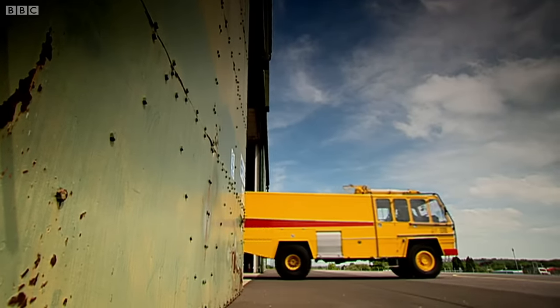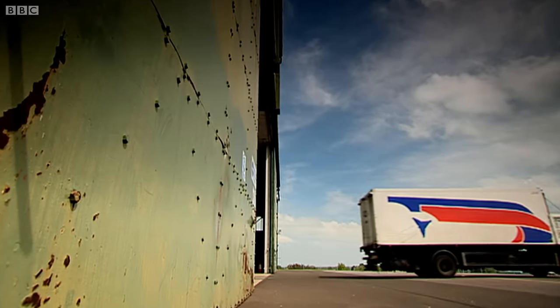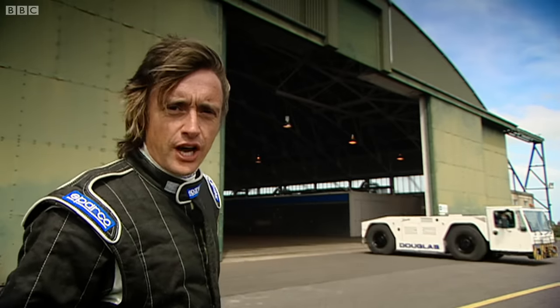The fire engine — absolutely no excuse for tardiness for that one. And the catering truck: always late, sometimes better if it didn't turn up at all. And finally, the heaviest beast of all — the aircraft tug.